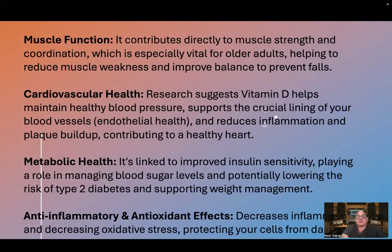Muscle function. Vitamin D contributes directly to muscle strength and coordination, which is especially vital for older adults, helping to reduce muscle weakness and improve balance to prevent falls.